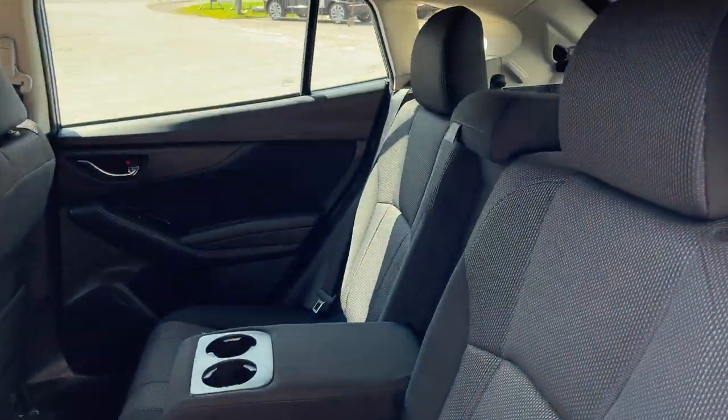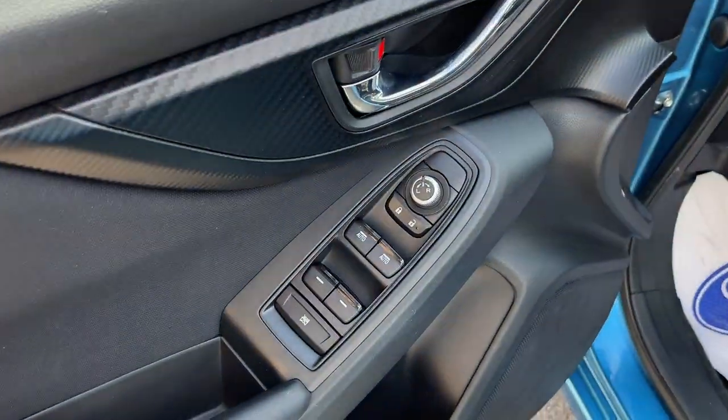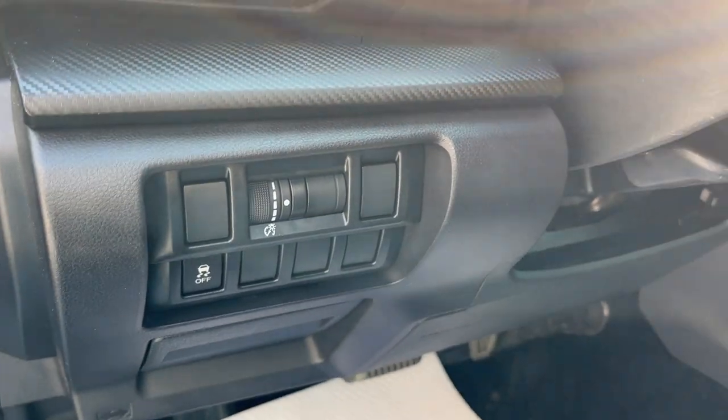Coming around to the interior, there's a nice black cloth interior, cup holders in the back, and plenty of space for the rear passengers. You have power windows and locks, of course, as well as power glass adjustable heated mirrors, so you're ready for all year round.